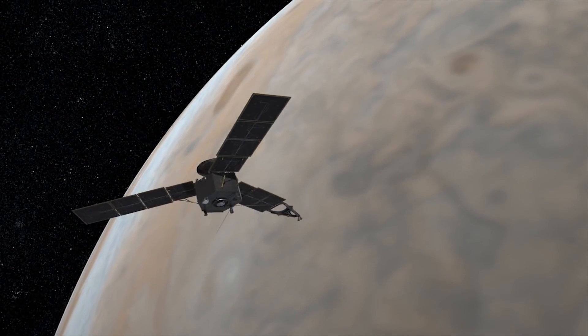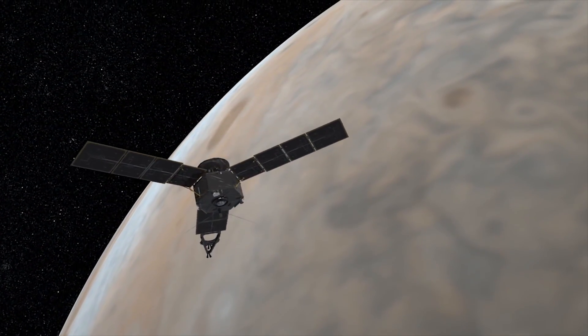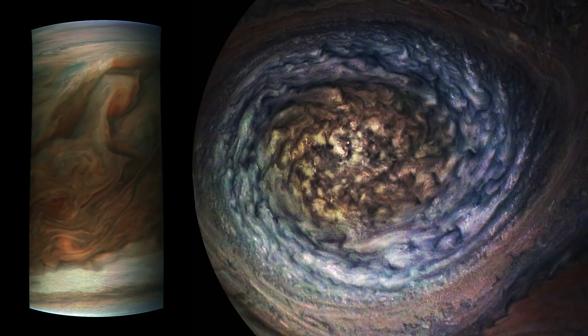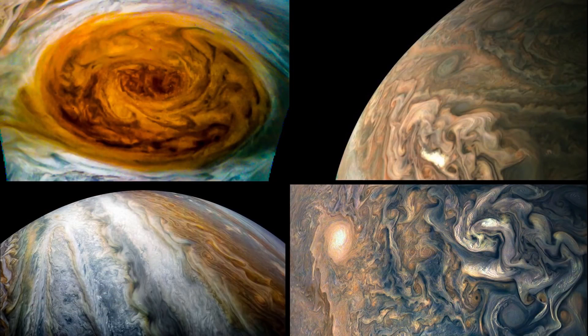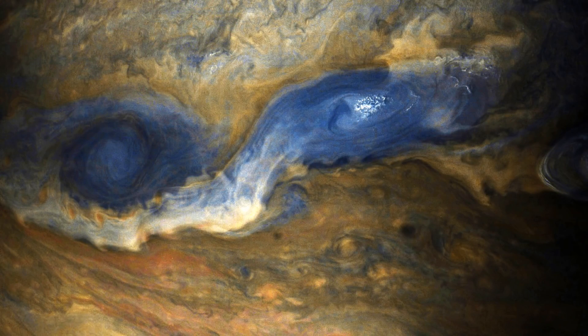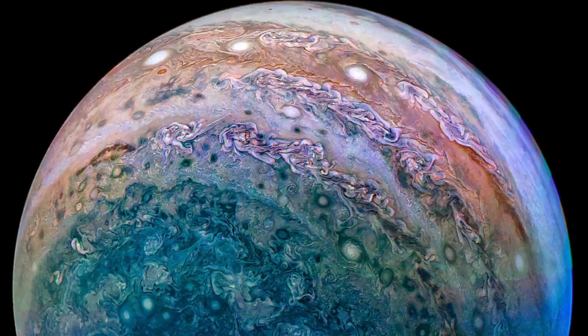The Juno spacecraft continues to orbit Jupiter, and Juno's JunoCam citizen science team is creating exciting images of Jupiter's features based on the latest spacecraft data. Next month, Jupiter is at opposition when it rises at sunset, sets at sunrise, and offers great views for several months.